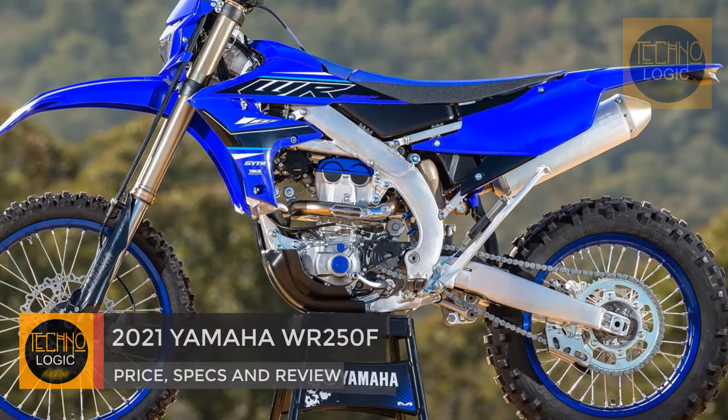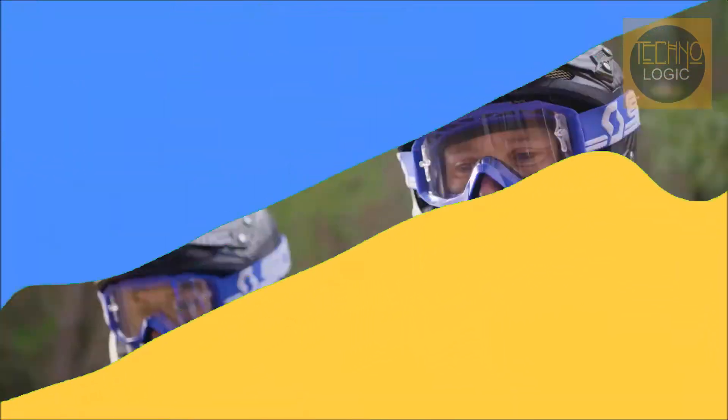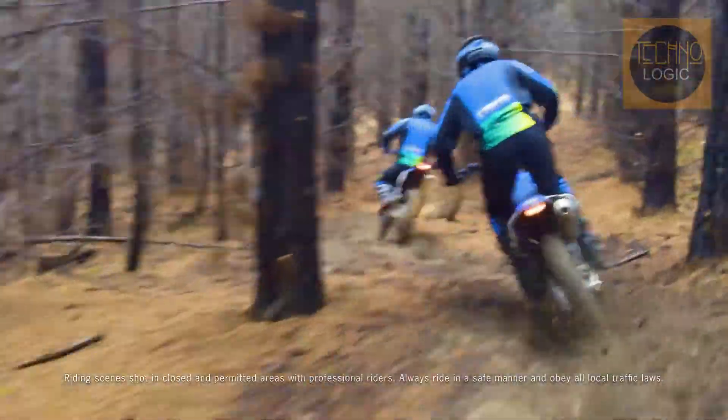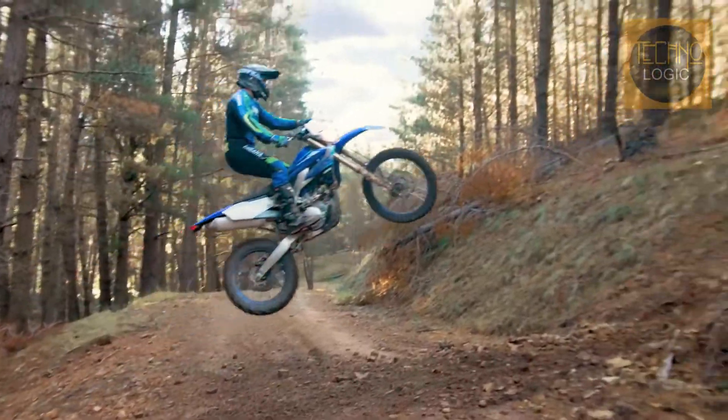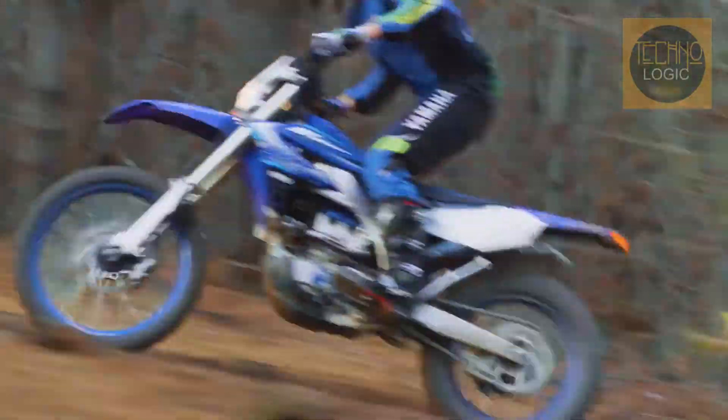Yamaha Motor Corporation USA has announced its 2021 WR Enduro models, including a redesigned WR450F. The newest WR450F features a refined, more efficient engine, a redesigned frame with all new flex characteristics, updated suspension settings, and more.